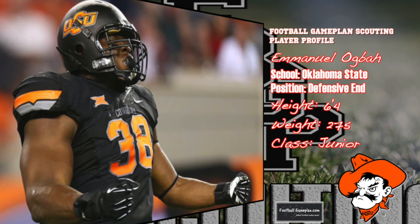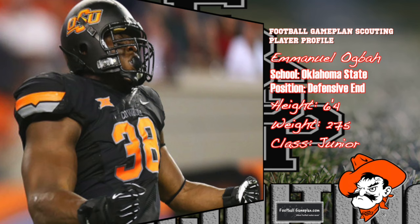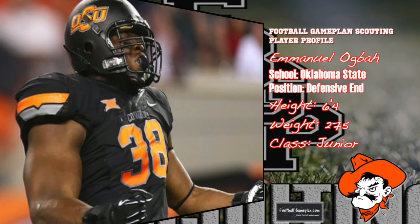First, let's take a look at Emmanuel Ogba, the 6'4", 275-pound junior out of Oklahoma State. Ogba has gotten better each season in Stillwater, racking up 11 sacks and 17 TFLs last year en route to being named Team Defensive MVP, Consensus First Team All-Big 12, and Big 12 Defensive Player of the Year.